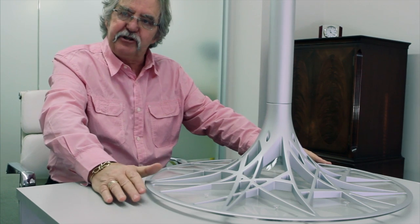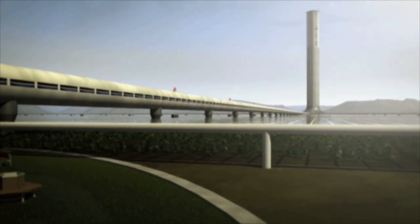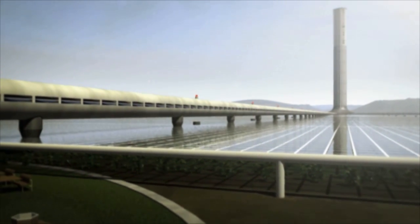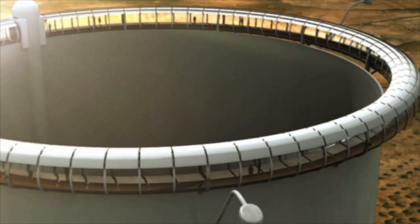The tower is the engine for the plant, which creates the temperature differential and the air flow. The temperature drops approximately one degree every 100 metres as you go up. So if the temperature on a hot day in Arizona is 40 degrees, the temperature under the collector is going to be something like 80 or 90 degrees, and the temperature at the top of the tower is going to be about 30 degrees. The tower is going to be somewhere about 750 to 800 metres tall and about 130 to 150 metres in diameter — a massive structure.